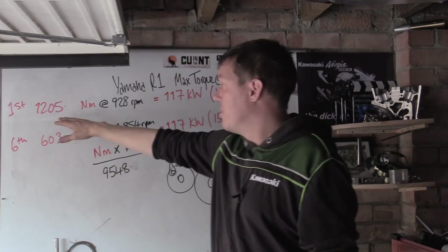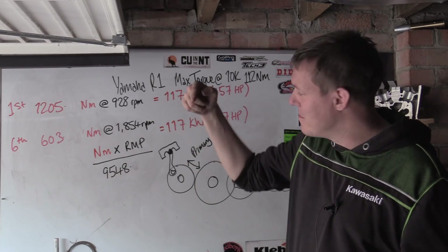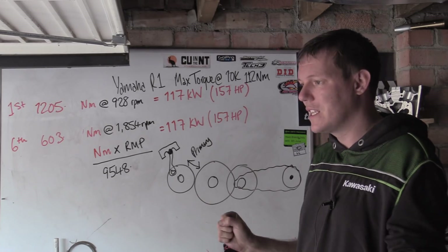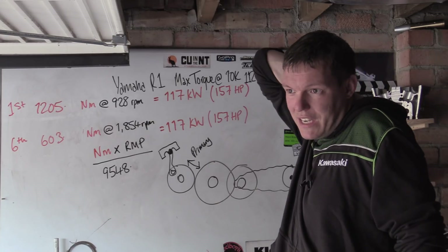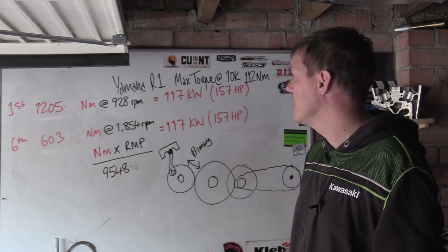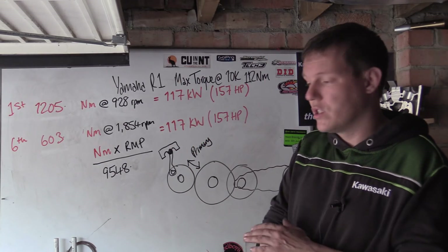In first gear you multiply that torque massively — up to 1,205 Newton meters — while the RPM drops to under a thousand. This is why you can wheelspin in first and second gear. In sixth gear it's essentially flipped: the torque at the rear axle is roughly half, the RPM is roughly double, and the horsepower is the same.